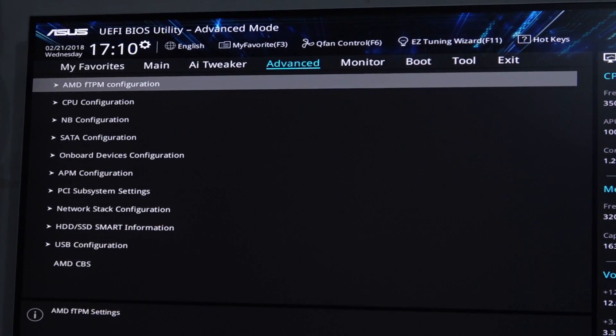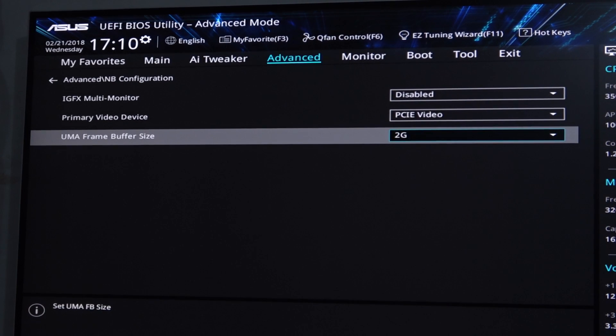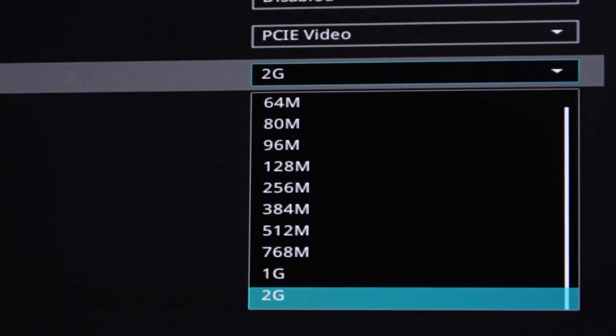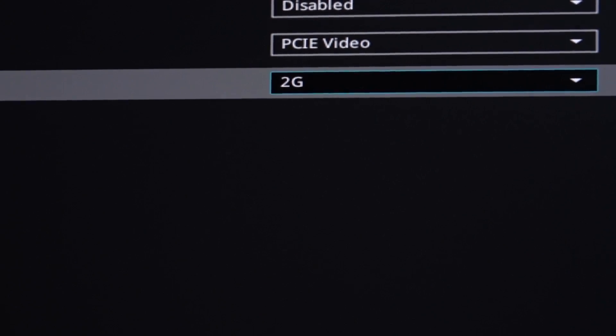Before doing any kind of testing, I went into the BIOS and gave the Vega 8 GPU 2GB of memory to work with. On default that's usually set to something like auto, so if you want the best performance, give the integrated graphics unit as much memory as possible. As far as I know, 2GB is the maximum.